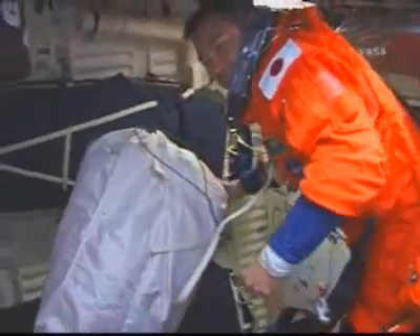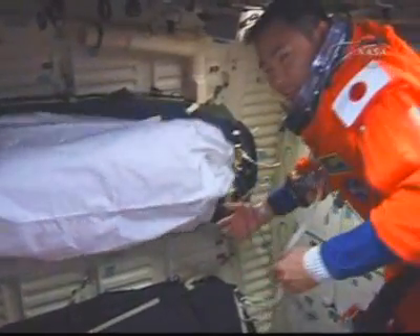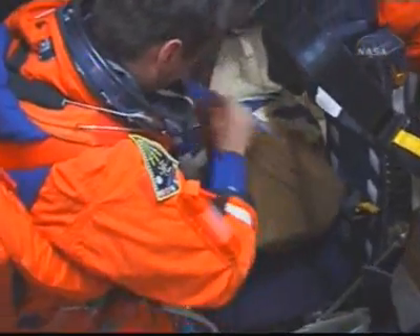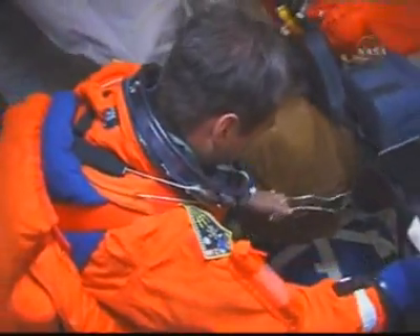Discovery complete with post-insertion blocks 2 and 3, and block 1 is in work. We'll copy that Mark, we just had a Zili handover. Copy to freeze-draw B3 and dual G3.